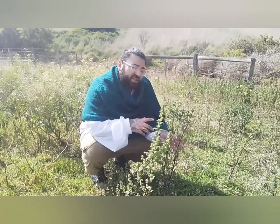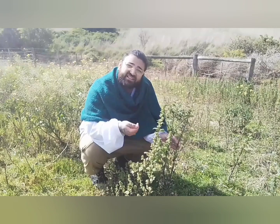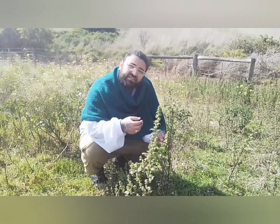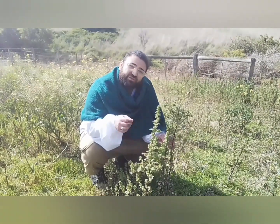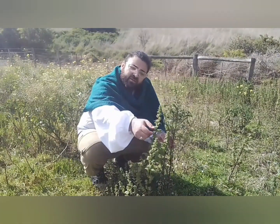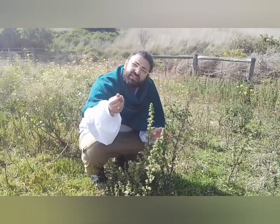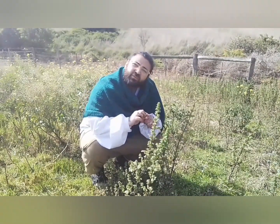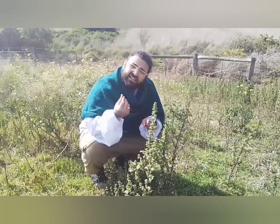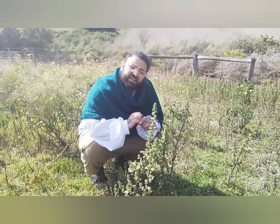Now the brilliant thing about the nettle is that I know a lot of people don't like picking them because of the stings. If you do get stung by a stinging nettle, the cure for its sting is actually in its leaf. Just break off a little leaf, crush it within your fingers, then rub it onto the affected area and the antihistamine property in the leaf will actually reduce the swelling and the itching.